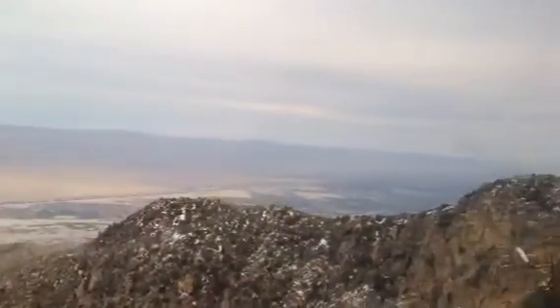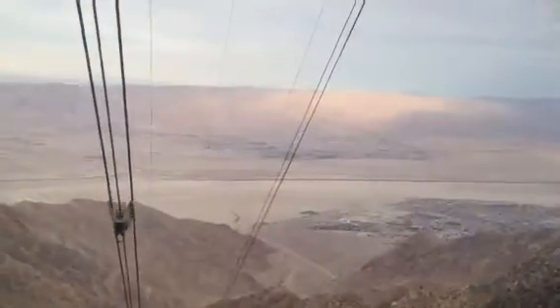Natural residents in the high country include deer, mountain lion, fox, bobcat, raccoon, and the California bighorn sheep.